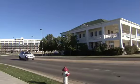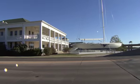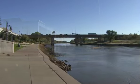Water Walk Place is only a short walk from shopping, dining, entertainment, and immediate access to the best attractions the city has to offer.